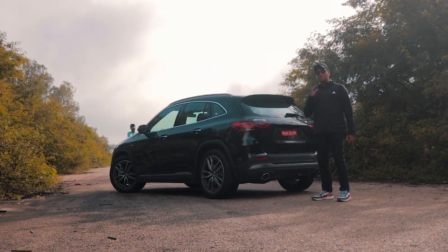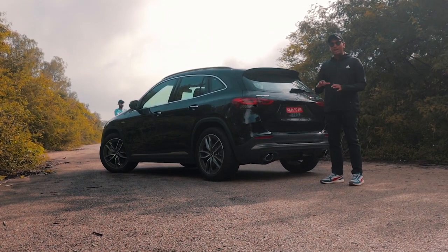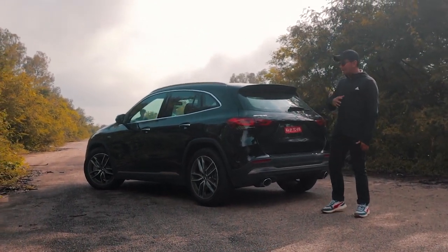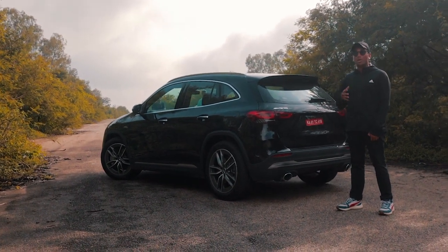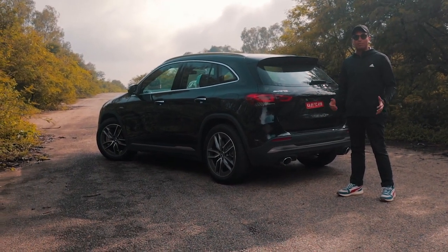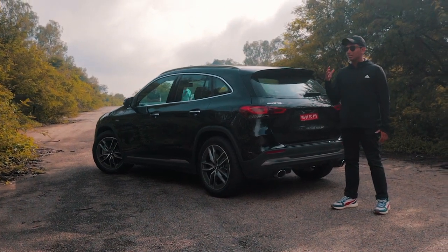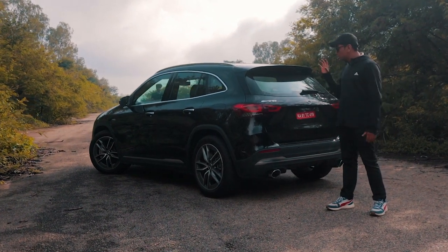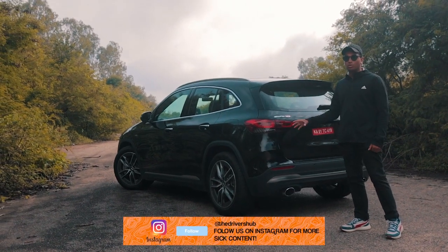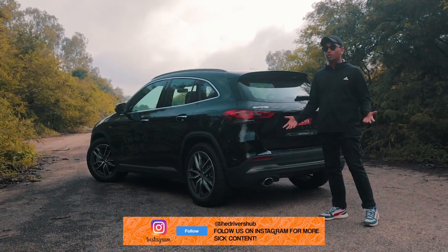Let me tell you why you should get the GLA 35 over the A35. The A35 looks very cool and very low to the ground, but that's its main problem — it only has 160mm of ground clearance, which means it's gonna scrape on each and every speed breaker. We had one for almost 5-6 days and it was a big hassle to drive in a crowded city like Mumbai. The GLA 35 has 183mm of ground clearance, which is definitely more helpful on road trips or bad patches of road.